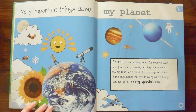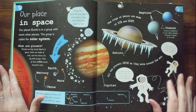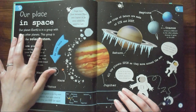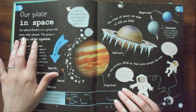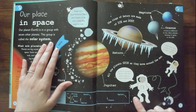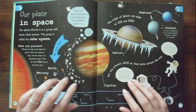That we know of, right? Look at this — this looks like all kinds of other spacey things. It says our planet Earth is in a group with seven other planets. This group is called the solar system. I'm really mad that they don't include Pluto, because my whole life Pluto was always a planet, but now apparently it's not. Whatever.